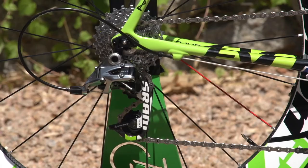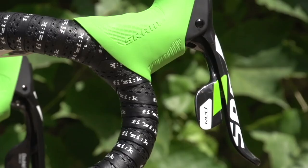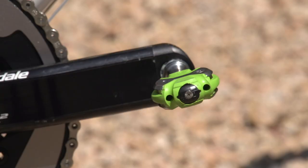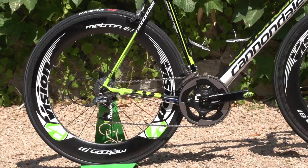The frame is equipped with a full SRAM 10-speed Red groupset with Cannondale green hoods and graphics. Sagan uses the very stiff Cannondale SL2 cranks, complete with SRM power meter and 39/53 chain rings, whilst the pedals come from Speedplay.